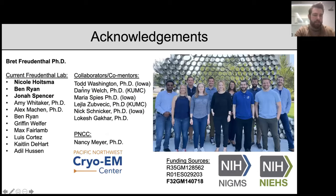I'd like to give some brief acknowledgements — obviously Brett for taking me on as a postdoc two and a half years ago, talented grad students Nicole Hoytsma who helped with the enzyme kinetics and Ben Ryan, and undergrad Jonas Spencer who helps with everything and is a really great undergrad. Finally, I want to thank my funding source, F32 through NIGMS. With that, I'm happy to take any questions.